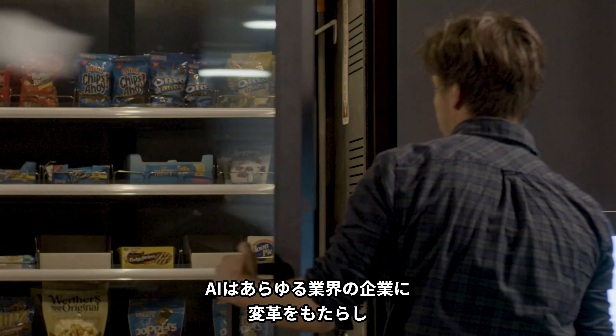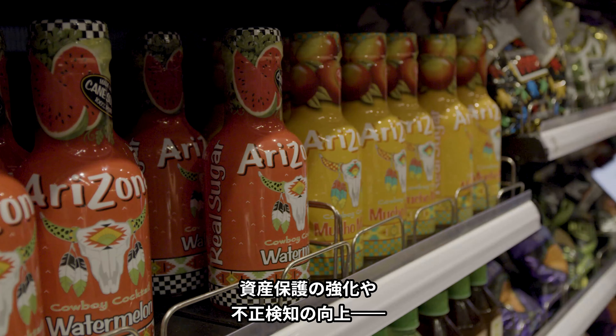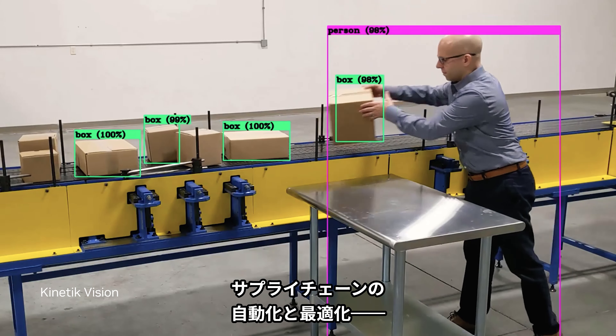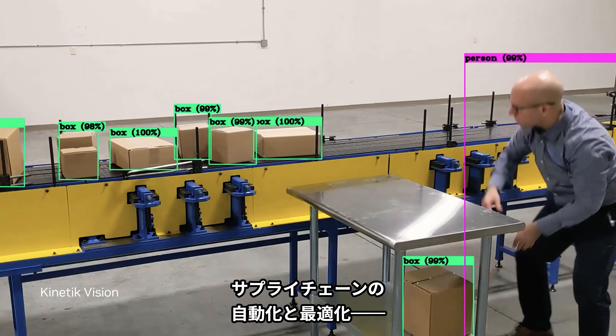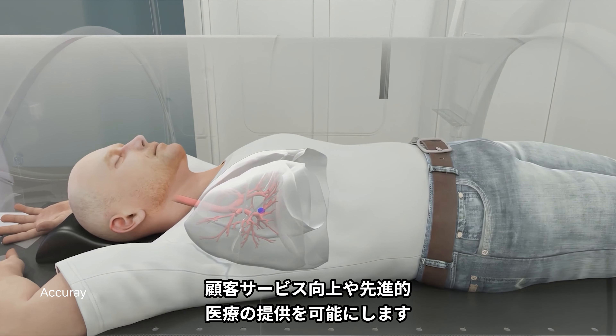With AI, enterprises in every industry are finding new ways to transform. They're protecting assets and improving fraud detection, automating and optimizing the supply chain, improving customer service, and delivering advanced patient care.